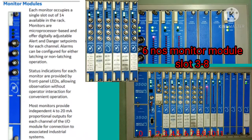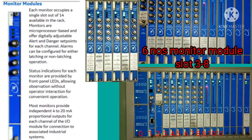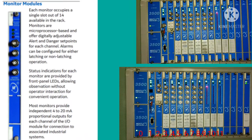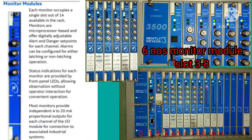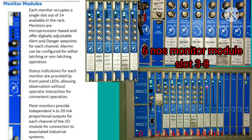There are six monitoring modules used, from slot number three to eight. Each monitor occupies a single slot. It is microprocessor-based and digitally adjustable, with alert and danger set points for each channel. Alarms can be configured for latching, acknowledging, and voting with the relay modules. Most monitoring modules provide a 4 to 20 milliamp output.